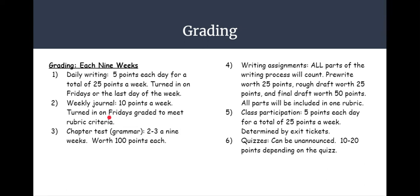We will have two to three chapter tests in nine weeks, worth 100 points each. We will also have two to three writing assignments — all parts of the writing process will count: pre-write is worth 25 points, a rough draft worth 25 points, and a final draft worth 100 points. All parts will be included in one rubric. Class participation is five points each day for a total of 25 points a week, determined by exit ticket, which is something you turn in to me on your way out the door. Quizzes can be unannounced, worth 10 to 20 points depending on the quiz.